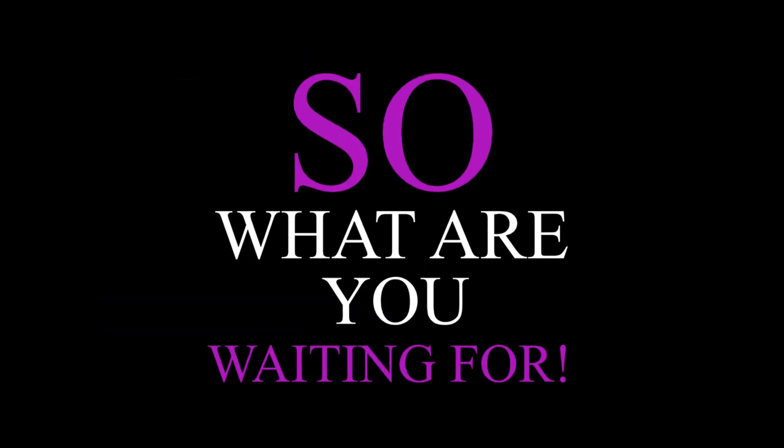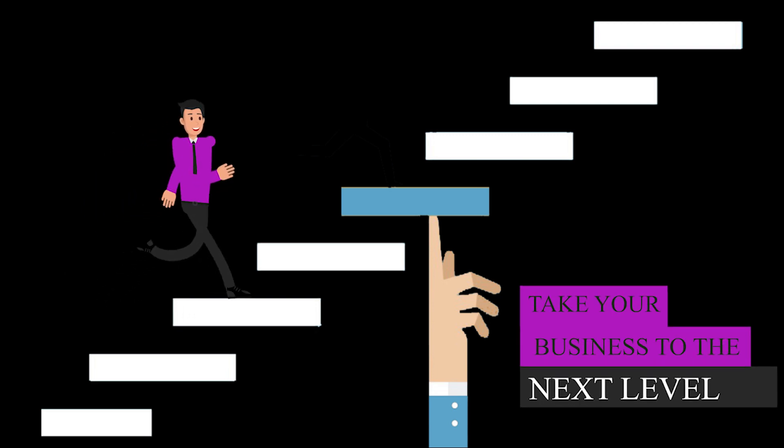So what are you waiting for? Sign up for My Country Mobile now and take your business to the next level.